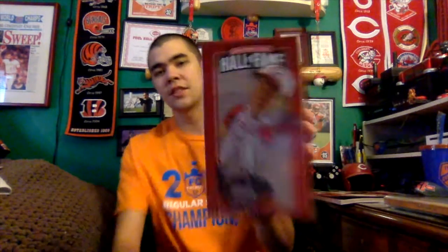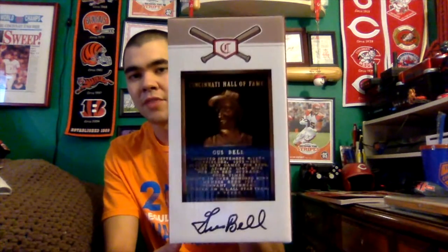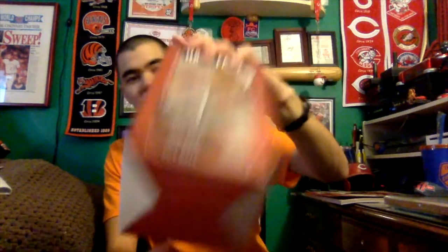Now onto the bobblehead. The bobblehead for the month of July from the Reds Hall of Fame and Museum is Gus Bell - a Reds Hall of Famer and the grandfather of current Reds manager David Bell. Let's unbox it. The front of the box shows what Gus Bell looks like in bobblehead form with the Cincinnati Reds Hall of Fame branding. The side has info about the Hall of Fame museum, a bio of Gus Bell with a picture, and his Hall of Fame plaque along with his autograph. The bottom is multi-colored and the top says Dinsmore, the sponsor of this bobblehead.